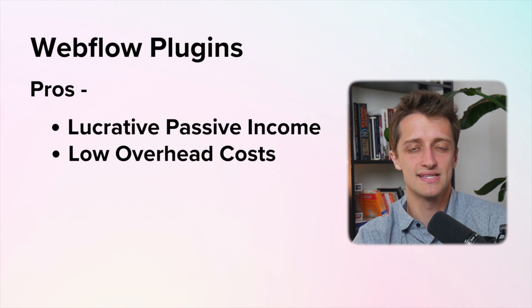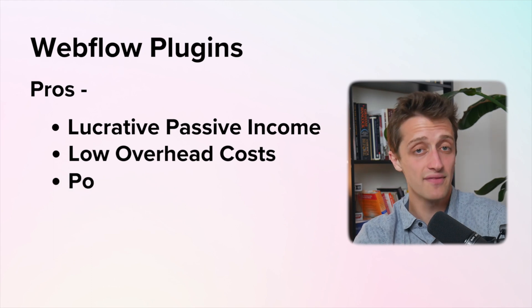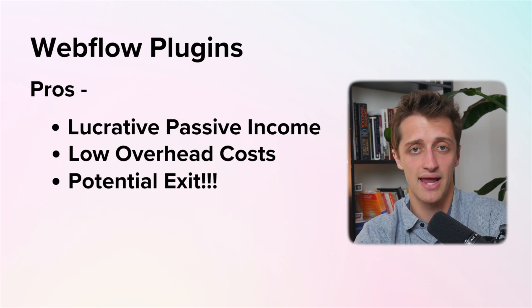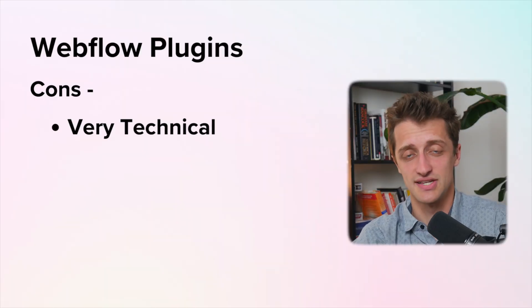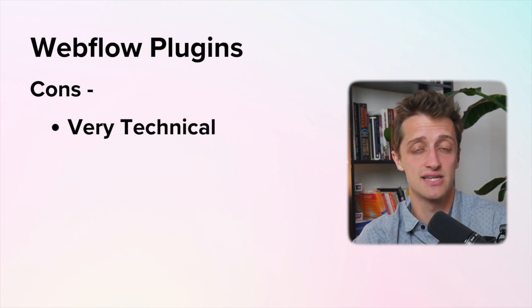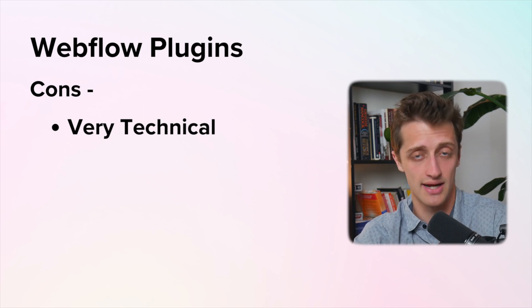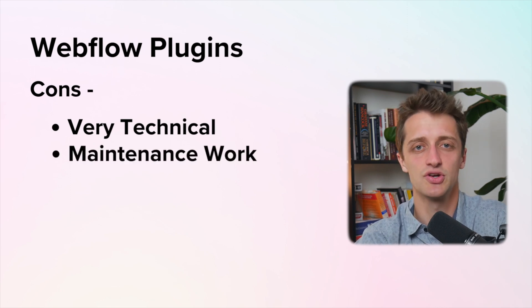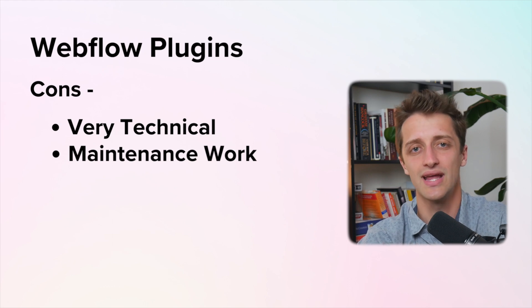This is a huge one — when you develop Webflow plugins and find success and product market fit, and you're able to build up your customer base, you have the potential for a pretty hefty exit in the form of millions of dollars if another larger company wants to take on your cash flow machine. Now there are two main cons: first, this is a very technical exercise — you're going to have to know how to code or pay someone to code it, because essentially you're building out a SaaS. Secondly, you'll probably have to do some maintenance work going forward every month to make sure your plugin is fully functional and working well inside the Webflow environment.